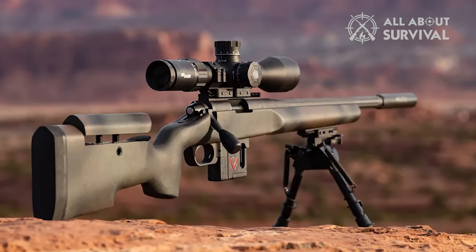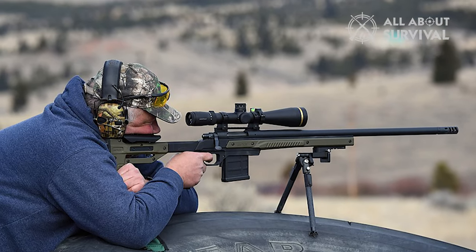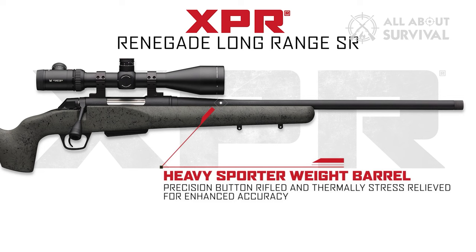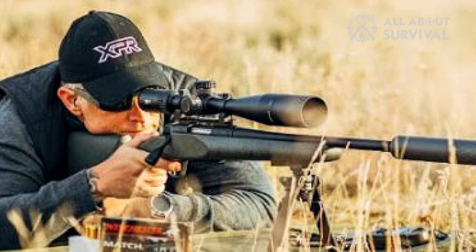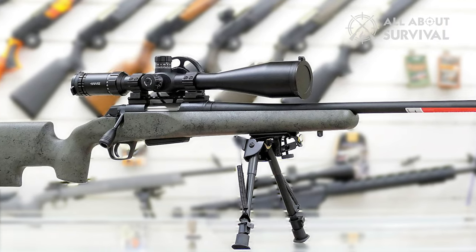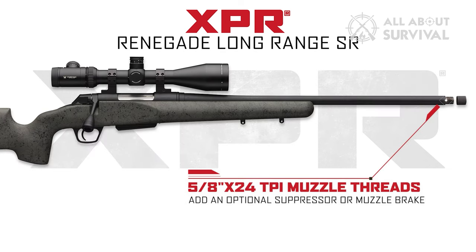About the only thing missing is a fully adjustable buttstock — spacers give some play in length of pull, but the comb is set. As to the barreled action, Winchester has more than done their part. The button-rifled barrel attached to the action via barrel nut, the XPR has built a reputation as an accurate field gun. The only knock on the precision build is the gunmaker kept a sportier profile, which potentially means more barrel whip — especially in long strings. However, it does make it more wieldy for a precision hunting rifle. The company has also included a MOA-adjustable trigger and threaded the muzzle, a bonus if you shoot suppressed.